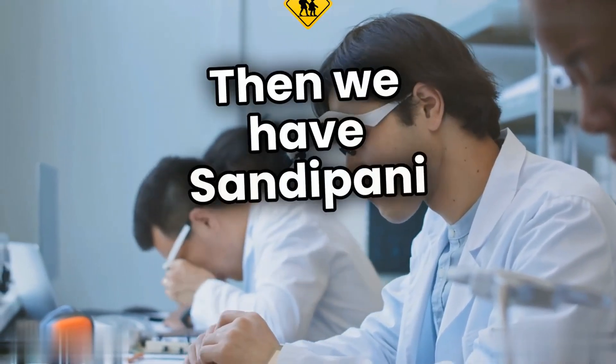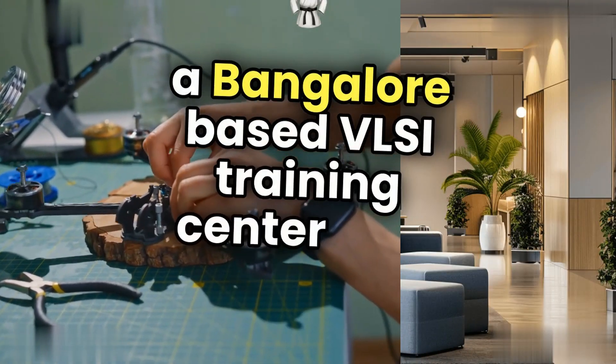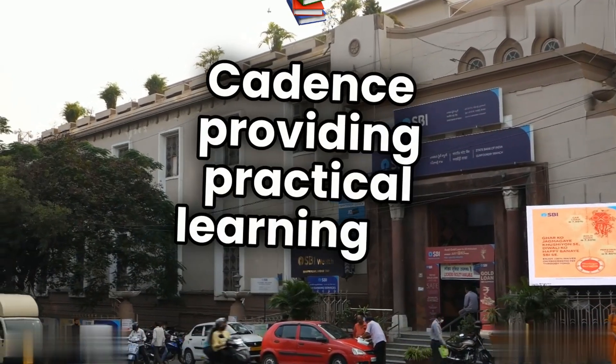Then we have Sandeepani School of VLSI Design, a Bangalore-based VLSI training center with strong industry tie-ups with companies like Synopsys and Cadence, providing practical learning on EDA tools.